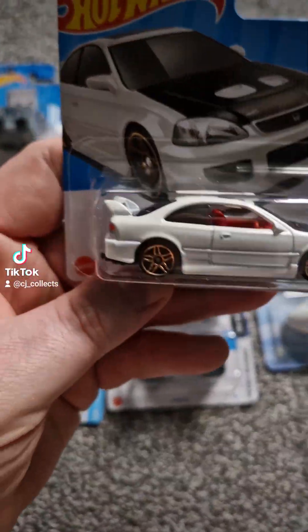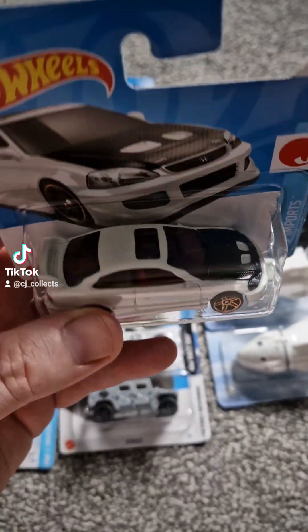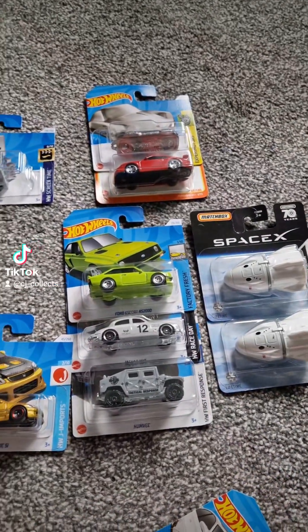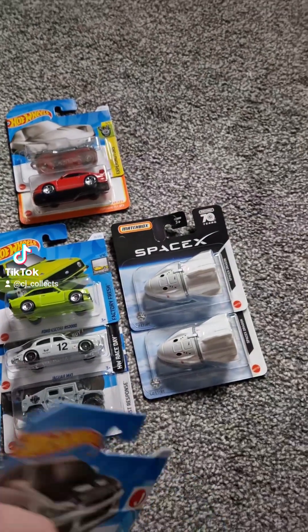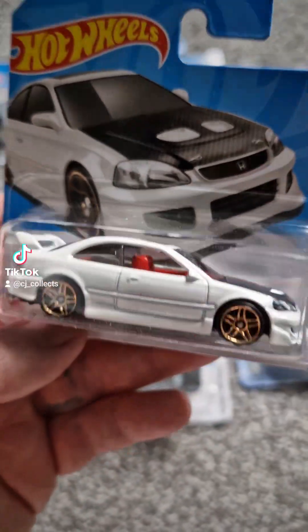Absolutely stunning. It really is beautiful, isn't it? And you know it's going to be much the same as that because it has the same casting, just different. So red interior with the black and gold, and then obviously white. I quite like the inside of that interior — it's beautiful. It kind of pops with the white.